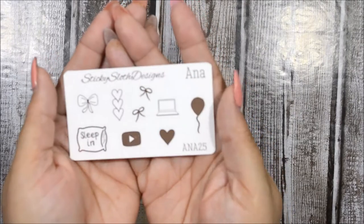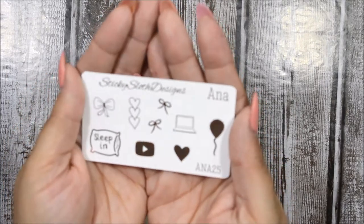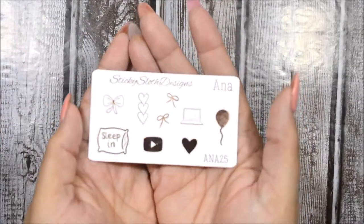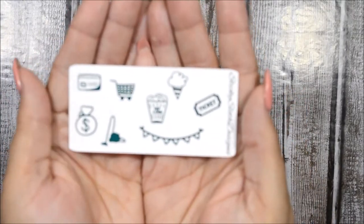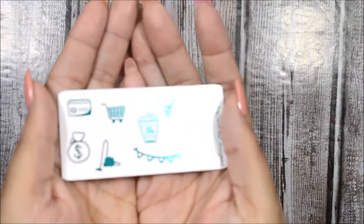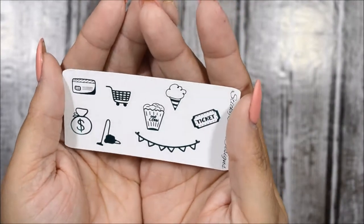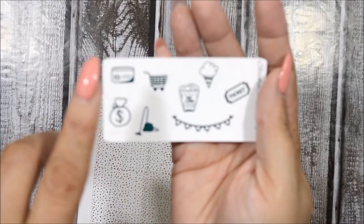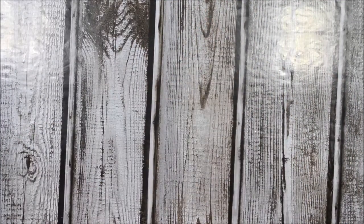I picked everything in this freebie myself and I am loving it. The color is just gorgeous. You get a banner, a ticket, popcorn, ice cream, a shopping cart, credit card, a bag of money, and a vacuum — which is pretty cool. That's the freebie that came with my order.